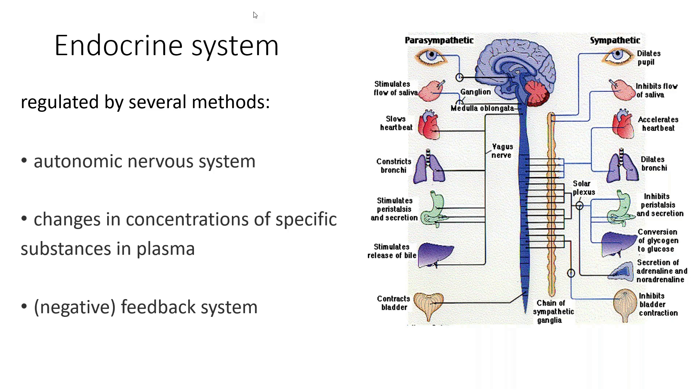We have the parasympathetic and the sympathetic system. In the sympathetic system — the fight or flight response — our pupils are dilated, which allows us to see very clearly, and there is decreased saliva. The heart beats faster, there's dilation of the bronchioles, and peristalsis is inhibited. They also convert glycogen to glucose for energy, because whether you're going to run or fight, you're going to need energy.